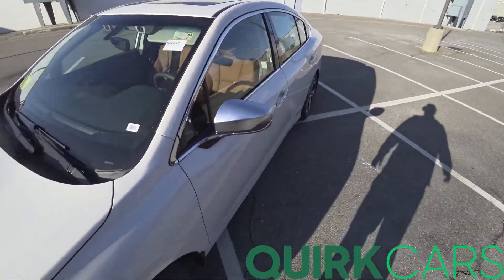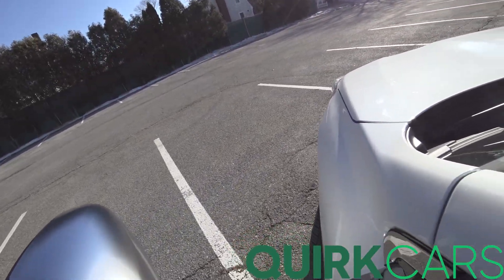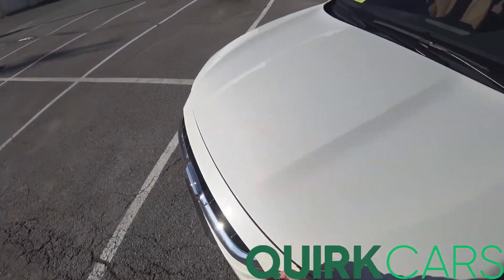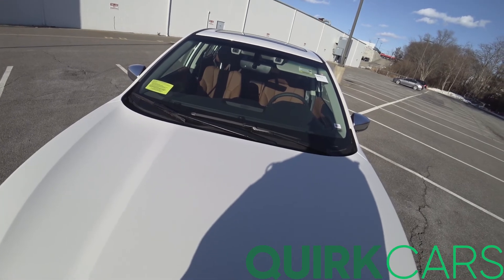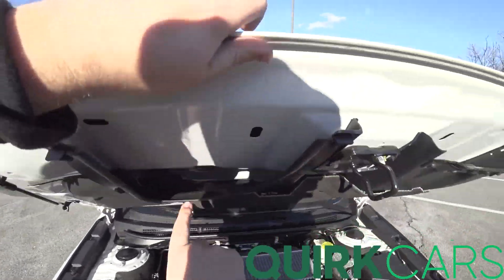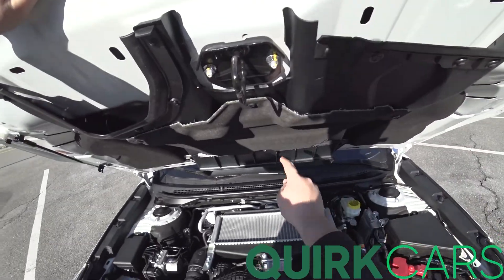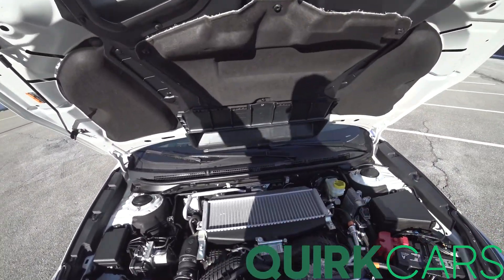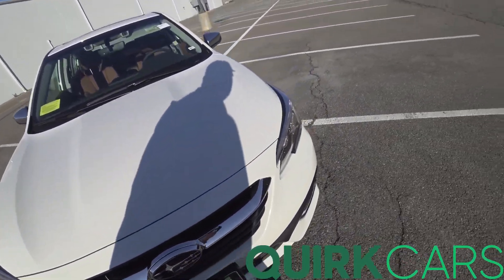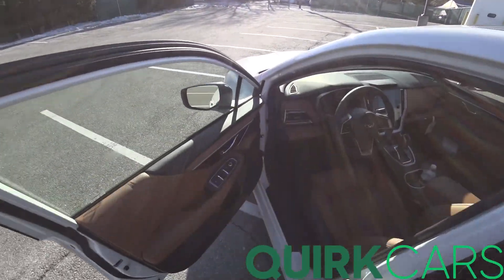Wait a minute — did you see what I saw? I saw a hood vent, but there's actually no vent on the hood. Ah-ha! So it gets sucked in through here, goes into the intercooler — that's pretty cool. So a nice big intake right there, going straight to the intercooler.